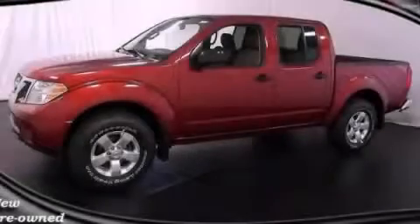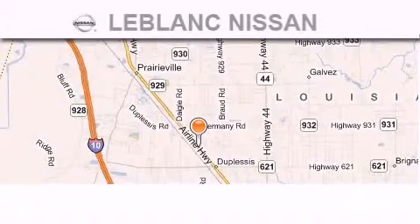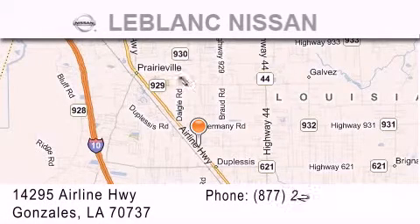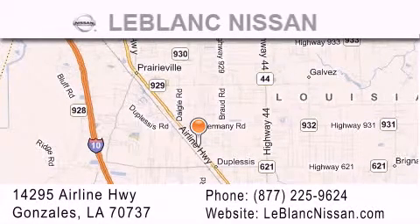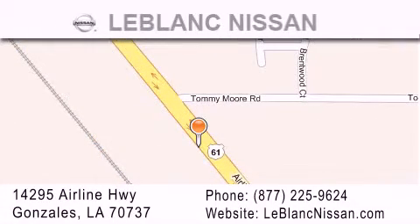Stop by today and test drive this automobile for yourself. Thank you for shopping at LeBlanc Nissan, conveniently located in Gonzales between Baton Rouge and New Orleans at 14295 Airline Highway. Please contact our internet department at 877-225-9624 for special internet-only pricing.